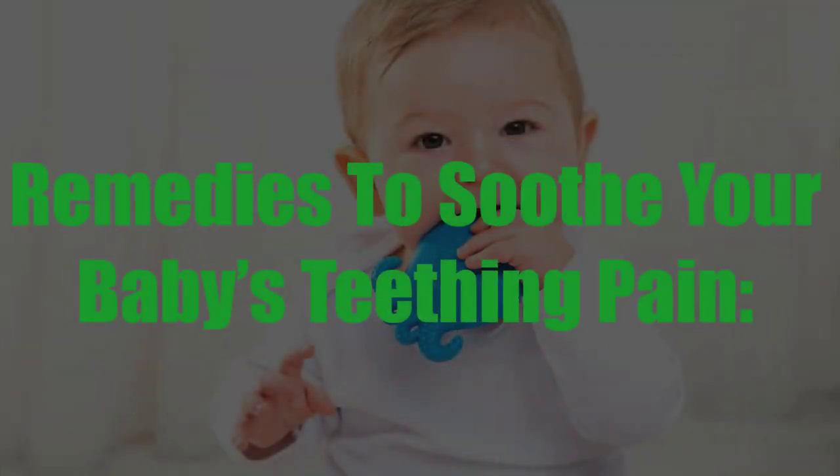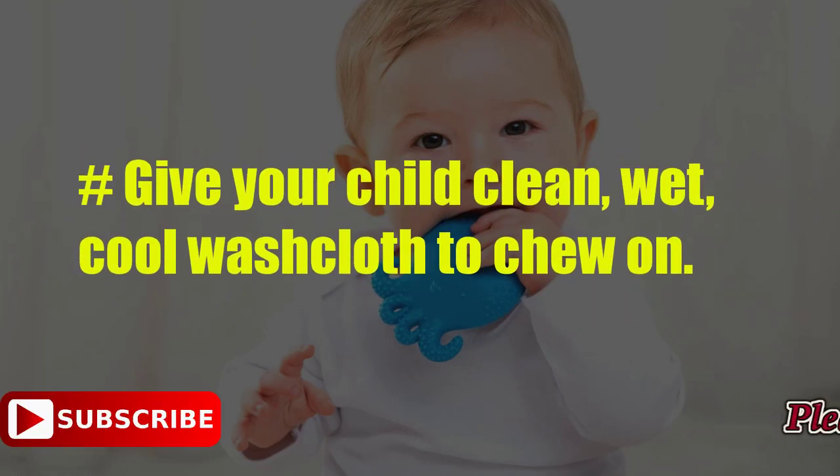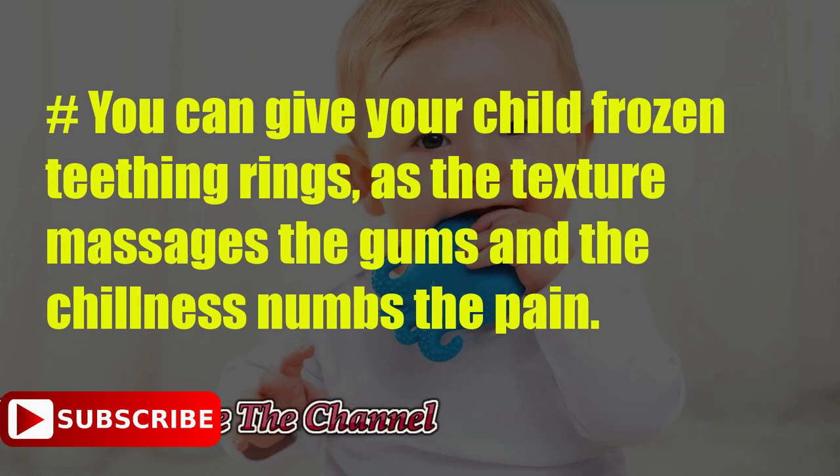Remedies to soothe your baby's teething pain. Give your child a clean, wet, cool washcloth to chew on. You can give your child frozen teething rings, as the texture massages the gums and the chillness numbs the pain.